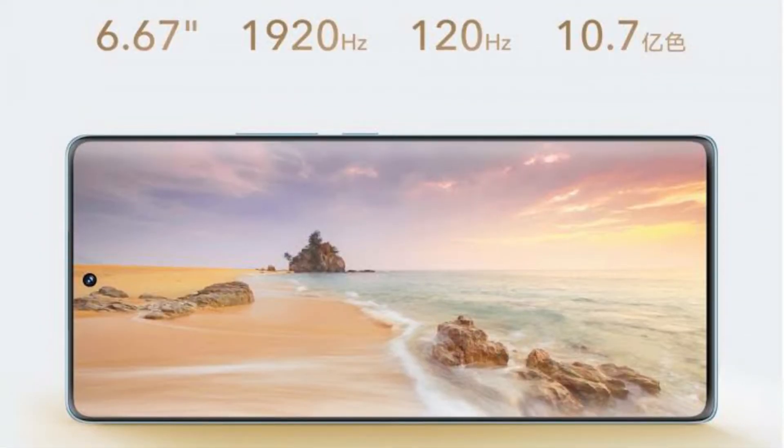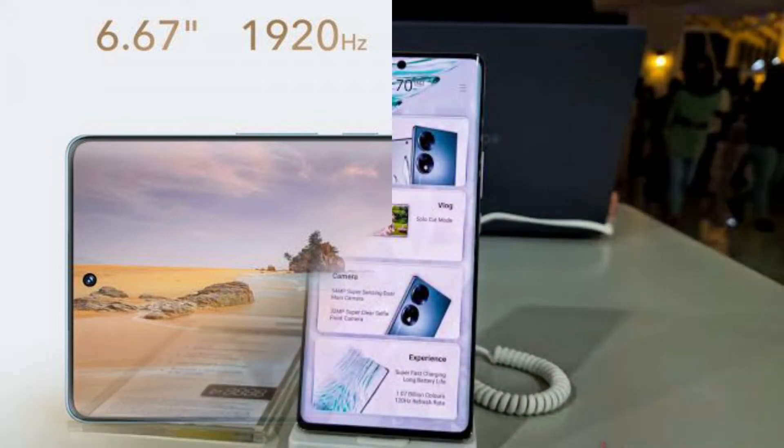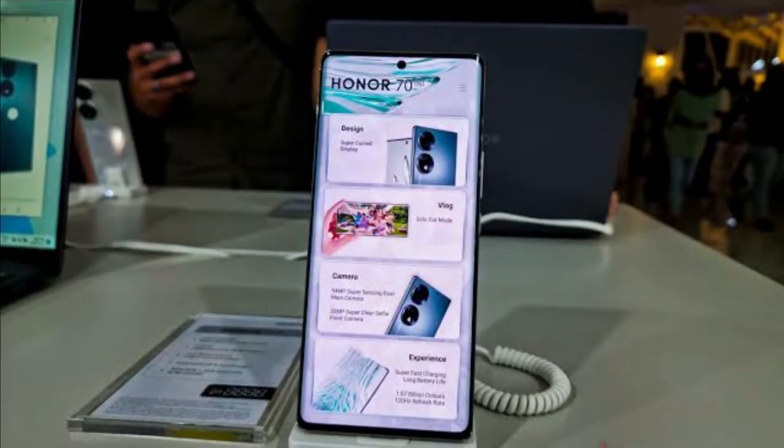The display is 6.67 inches with Full HD resolution. It has a 20.9 aspect ratio and a high refresh rate.